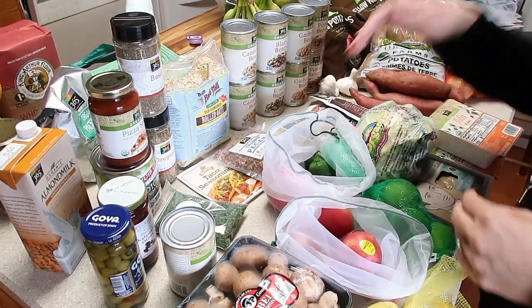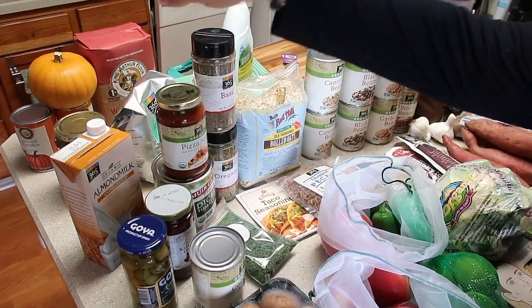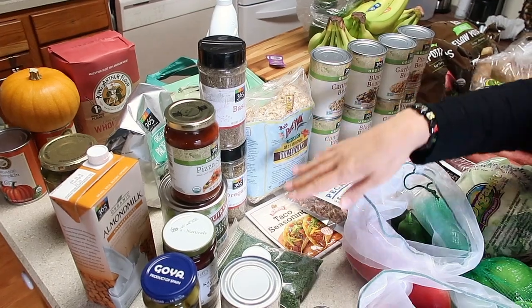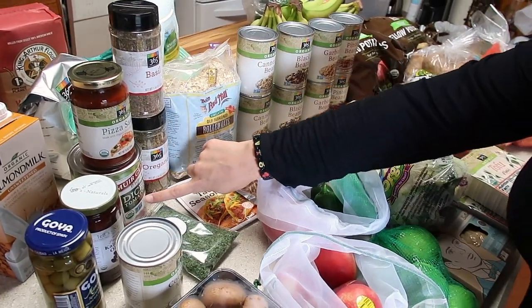We got a couple of jalapeños and a pepper, coconut milk, Spanish olives, kalamata olives, some shelf stable almond milk — we use that for baking and cooking so we always try to keep some of that on hand — dried parsley, and diced tomatoes. We love the fire roasted by Muir Glenn.